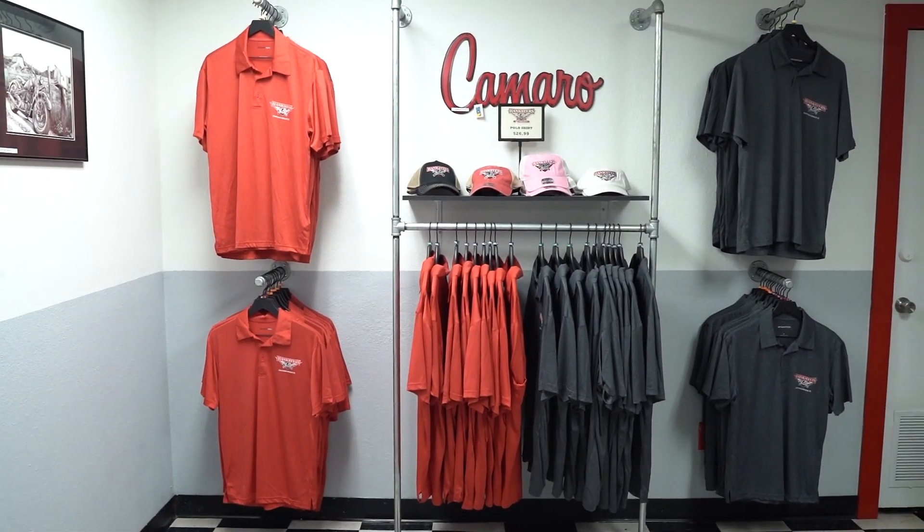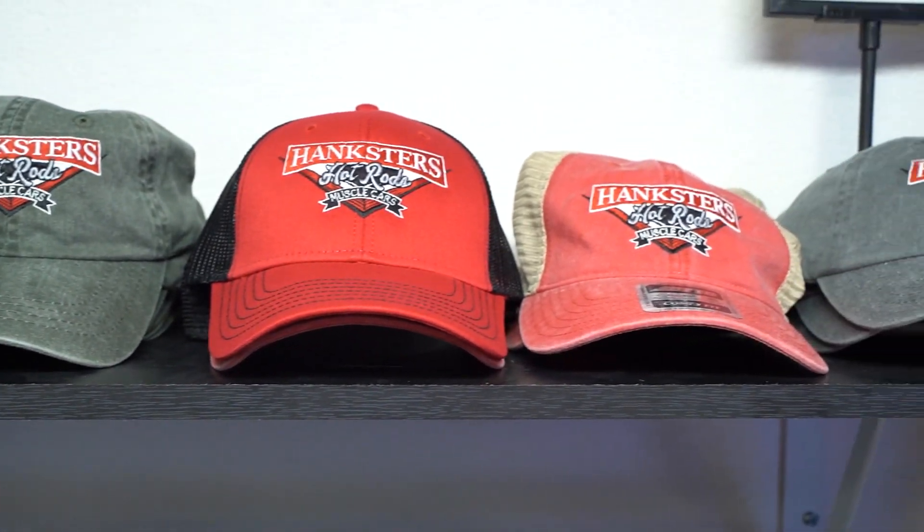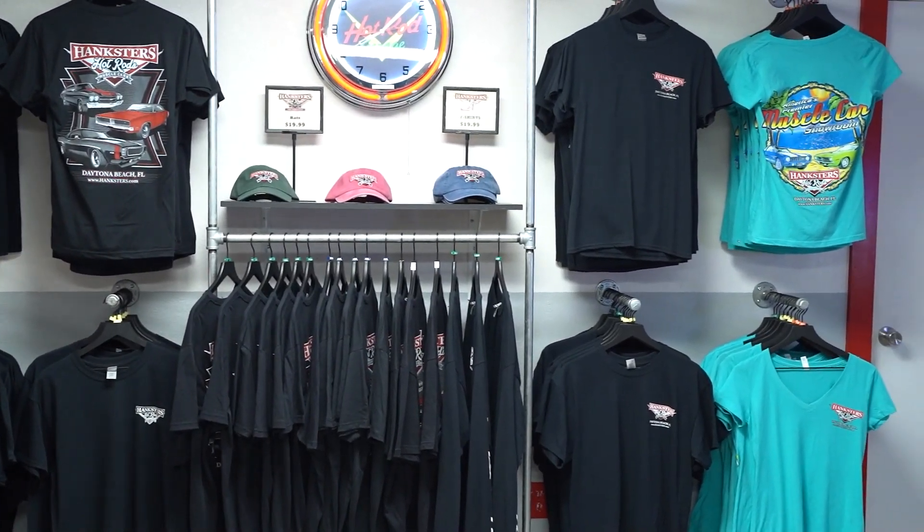There's also a link to our gift shop here in Daytona Beach. You can find Hankster's apparel, hats, t-shirts, banners, flags, garage signs — all types of man-cave-related items. We ship them all over the United States, so check that out as well.